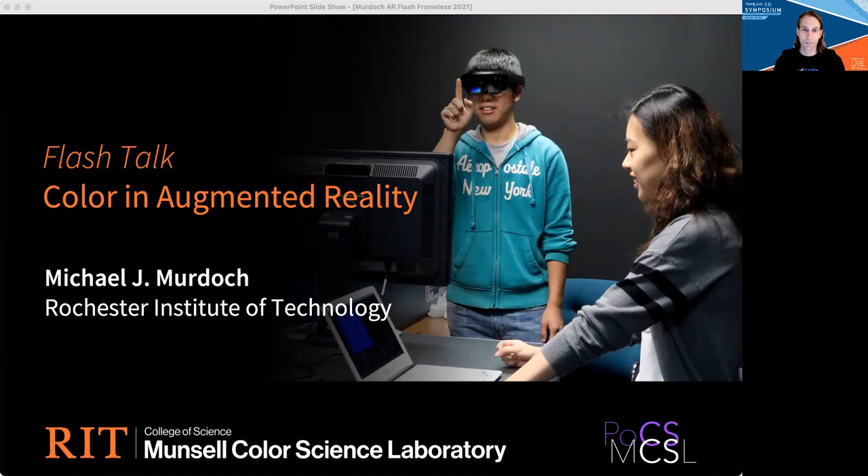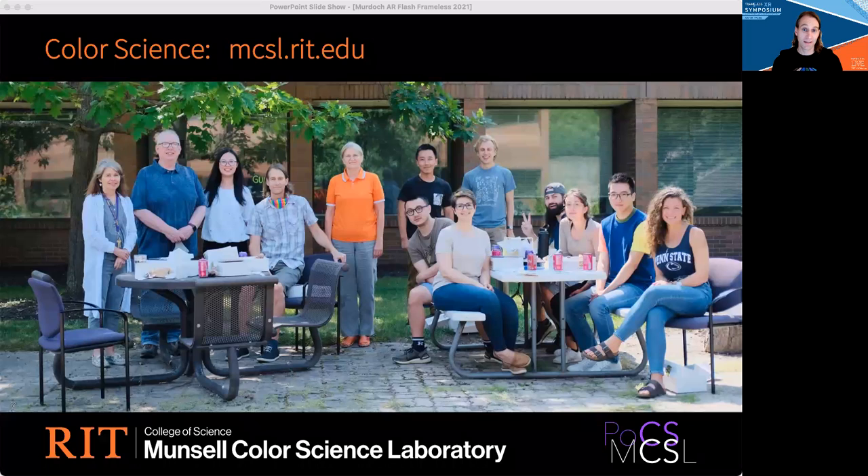Hello, I'm Mike Murdock, Associate Professor in the Munsell Color Science Laboratory at RIT. In case you're thinking, color science — what's that? We study how we see color, how to measure color, and how to create color in various systems. This photo shows some of the great faculty and grad students in the Munsell Color Science Laboratory.